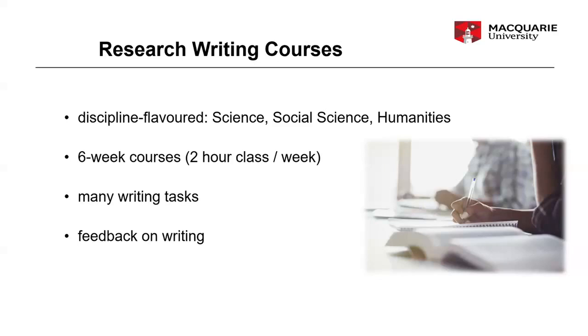These are not just one-off magic bullets, but sustained writing courses that go usually across six weeks, with lots of writing tasks to get feedback on your writing. It's the same group of about 20 other candidates and you meet for about two hours a week. You choose the writing course that suits your discipline — science, social sciences, or humanities — and these don't necessarily depend on your faculty. So if you're doing social science research but you're in the faculty of science and engineering, you're most welcome to take the social science research writing course.